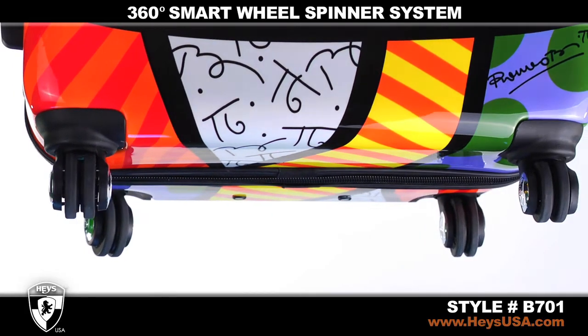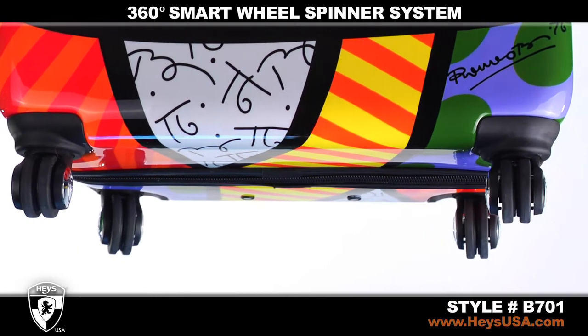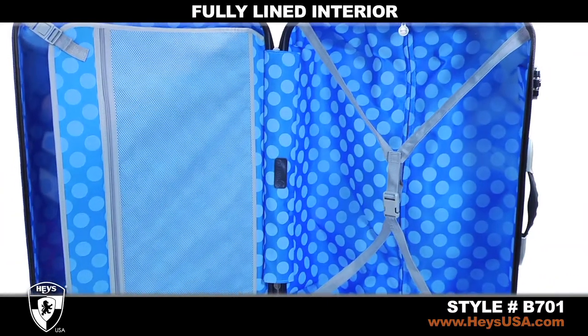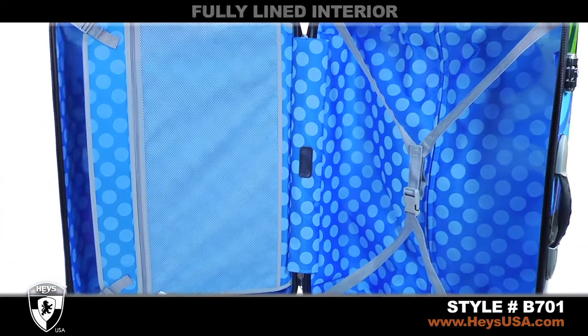Hayes Signature AirGlide Dual 360-Degrees Smart Wheel Spinner System moves easily on any surface. The fully-lined, organized interior is a complement to the unique outside pattern.